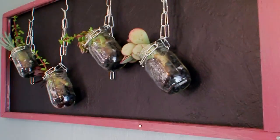Actually, inside the jars are spray-painted candy. What? Yeah. It looks like rocks.